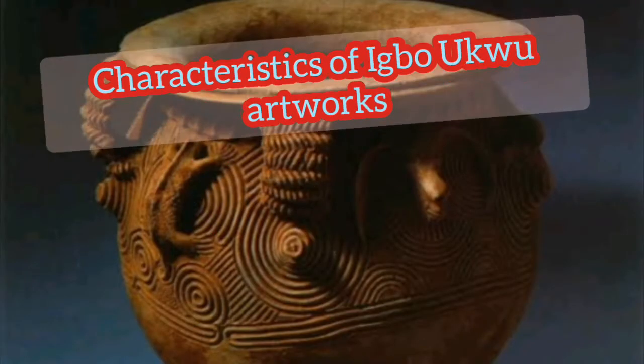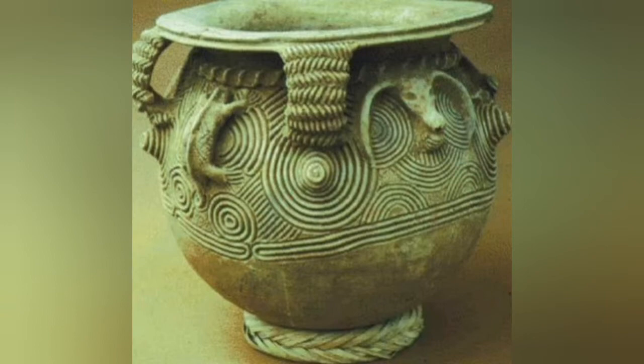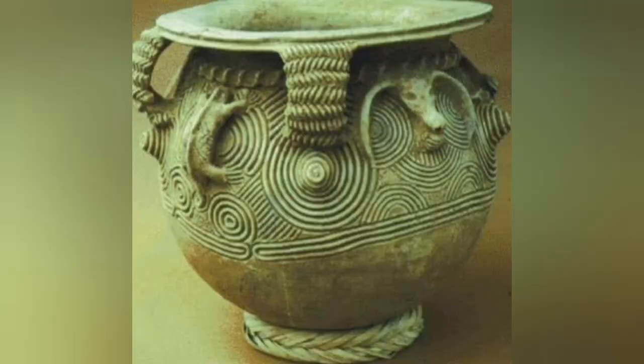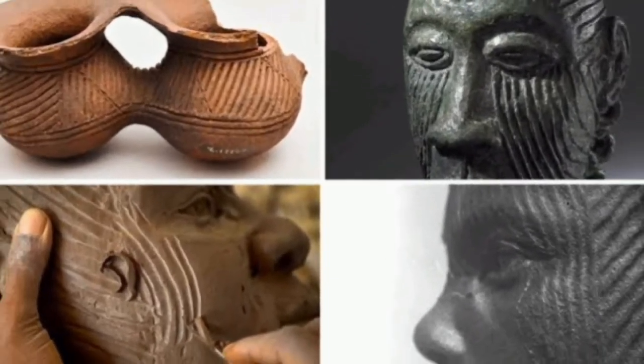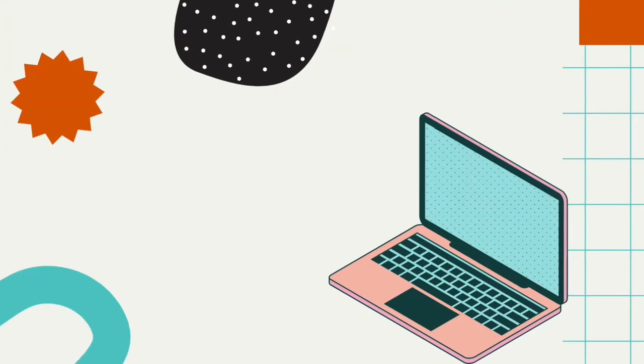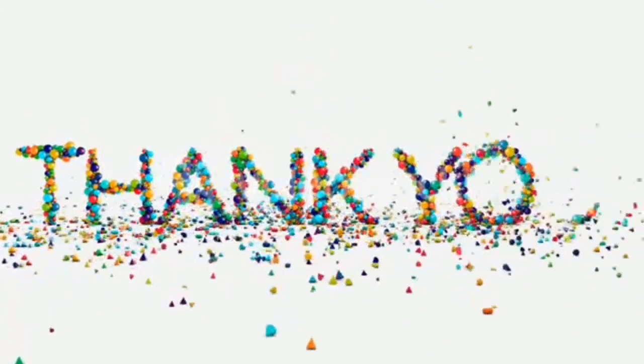Now let's see some of the characteristics of Igboku artworks. Igboku artworks are heavily decorated with different designs such as insects, networks of rope, curved lines, and so on. Igboku artworks are all made in natural forms with intricate designs that are well detailed. They are well decorated as ornaments and at the same time useful at home as household utensils.